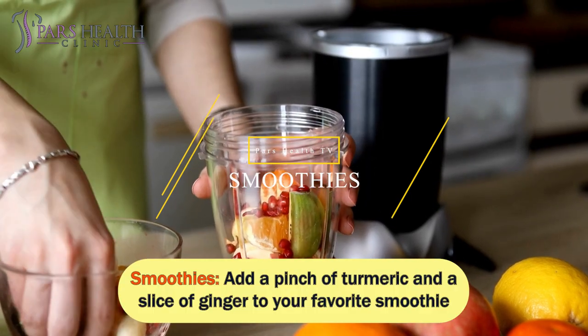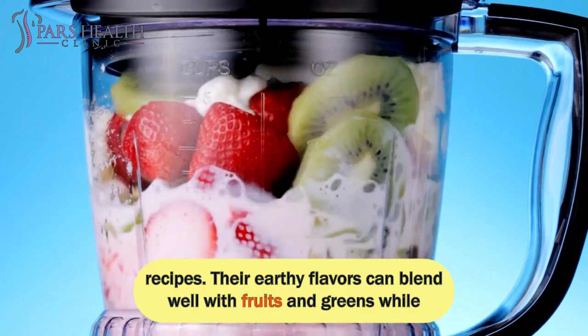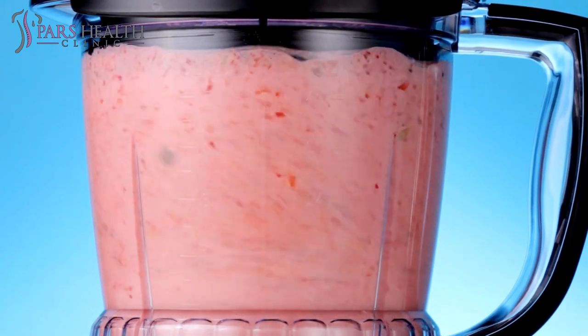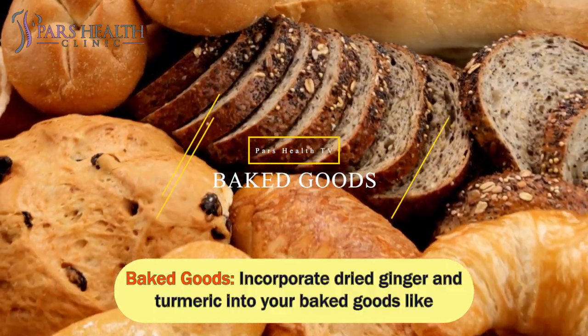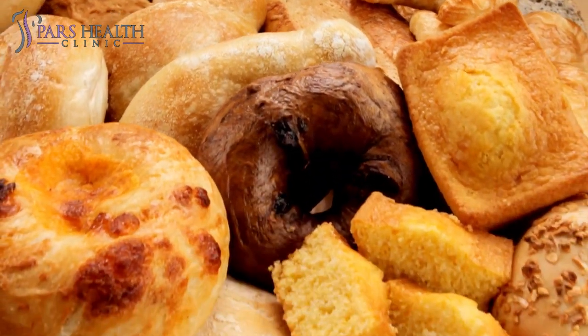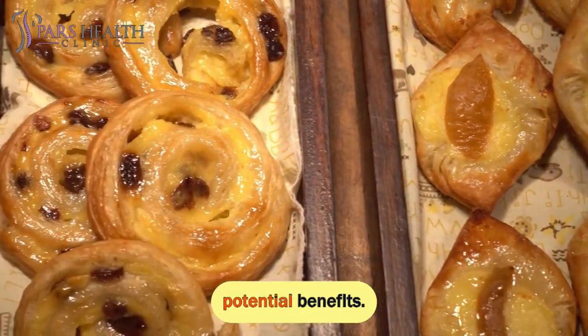Smoothies: add a pinch of turmeric and a slice of ginger to your favorite smoothie recipes. Their earthy flavors can blend well with fruits and greens while providing a nutritional boost. Baked Goods: incorporate dried ginger and turmeric into your baked goods like muffins, cookies, or bread. These spices can impart a unique twist to your recipes while offering their potential benefits.